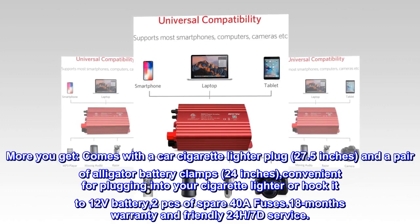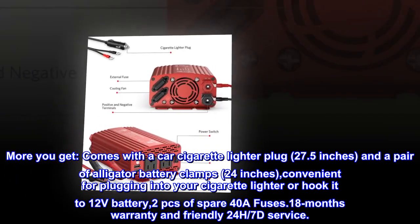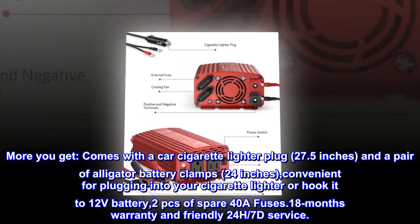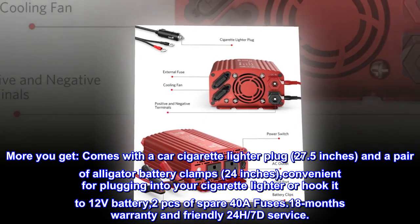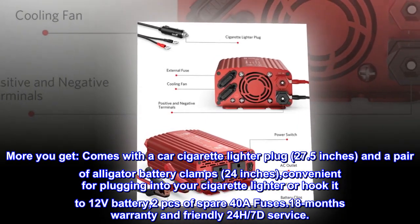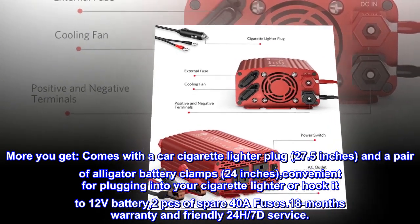More you get. Comes with a car cigarette lighter plug (27.5 inches) and a pair of alligator battery clamps (24 inches), convenient for plugging into your cigarette lighter or hooking it to a 12V battery. Also includes two spare 40A fuses, 18-month warranty, and friendly 24H/7D service.